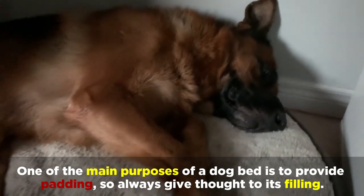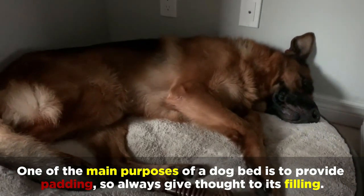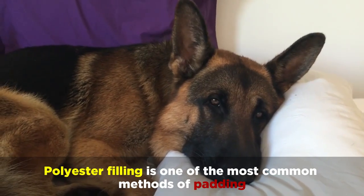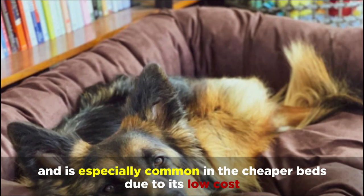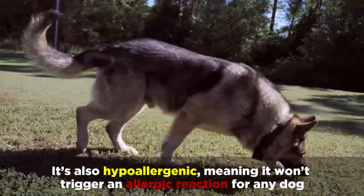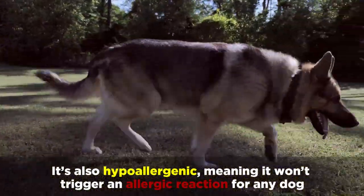One of the main purposes of a dog bed is to provide padding, so always give thought to its filling. Polyester filling is one of the most common methods of padding, and is especially common in the cheaper beds due to its low cost. It's also hypoallergenic, meaning it won't trigger an allergic reaction for any dog.